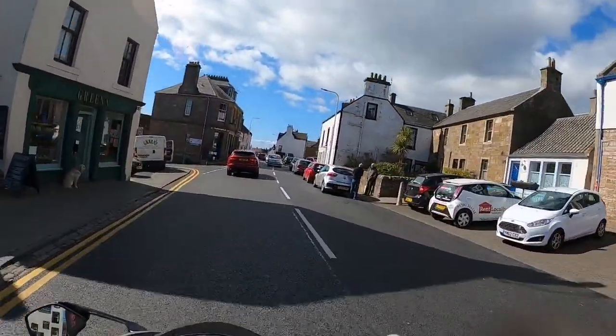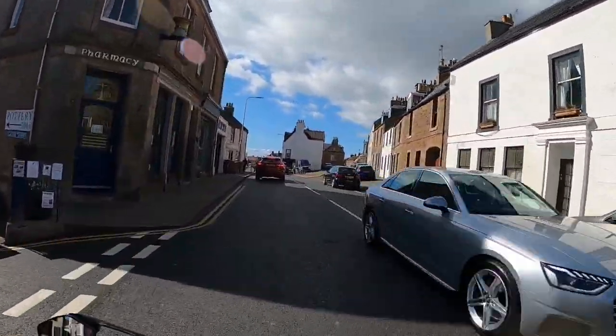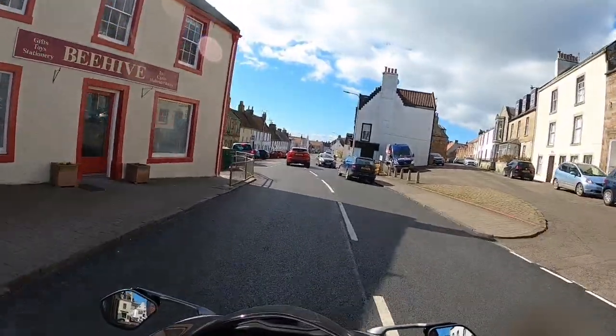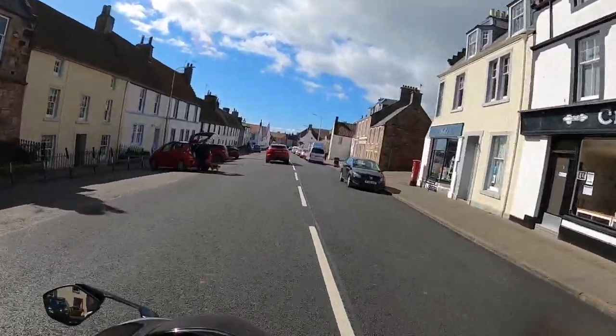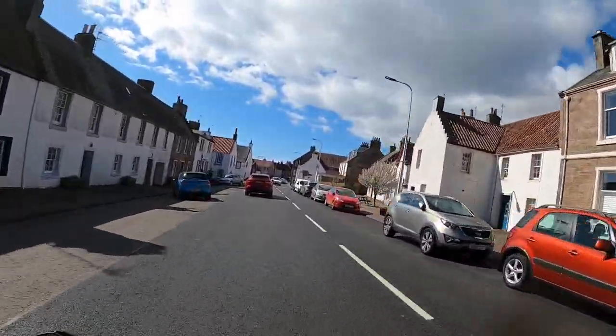You certainly get people looking at this bike — it's one of those bikes that's certainly noticeable. I need to keep an eye on the time, actually. I only got this on demo for an hour. I've got about half an hour now.